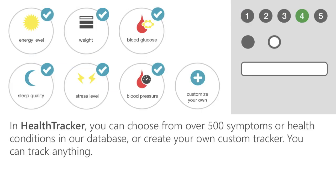In Health Tracker, you can choose from over 500 symptoms or health conditions in our database. You can track your allergy symptoms, blood pressure, joint pain, sleep quality, or even your mood and energy level. You name it and you can track it. And if you can't find what you're looking for in our database, you can create your own custom tracker.